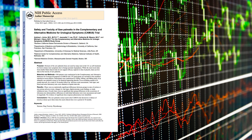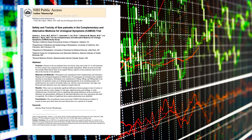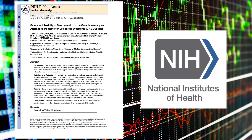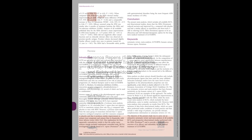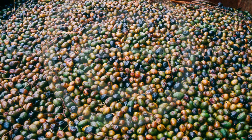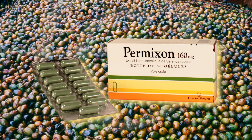I was involved as a principal investigator in one of the largest, most comprehensive saw palmetto trials in North America — the CAMIS trial, funded by the National Institutes of Health. After 18 months and hundreds of patients, the saw palmetto we were using was no better than the placebo. But when we delved into it further, we found that a particular type of saw palmetto — Permixin, a hexane-extracted product available in Europe by prescription — was the most effective of all the saw palmetto products.